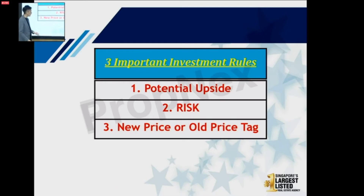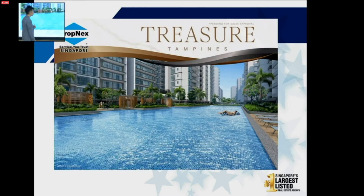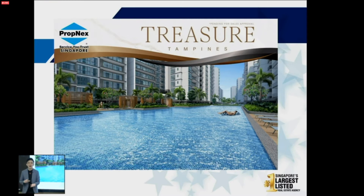Today I'm going to use an example called The Treasure to show you how I look at a property — whether it has potential, whether the numbers make sense. I'm not here to ask you to buy this particular product. I'm using it to share how I assess using numbers and research to justify whether a property is a yes or no. I leave the final decision to all of you.